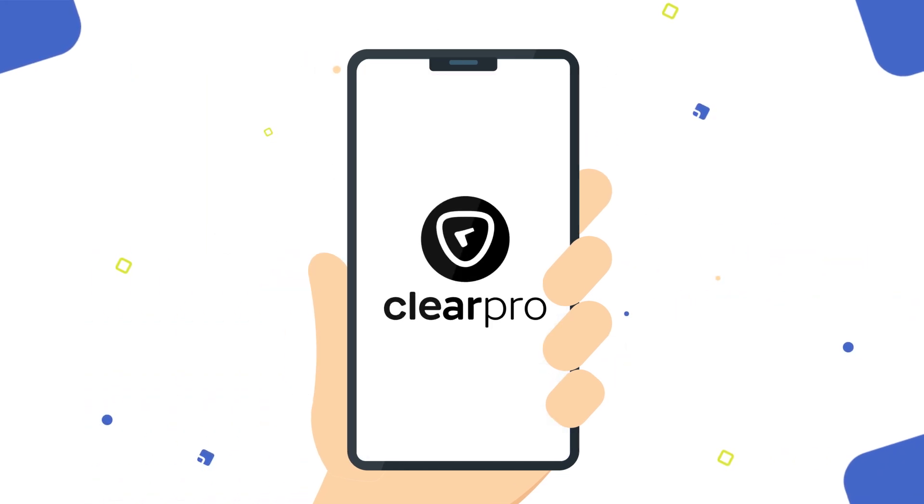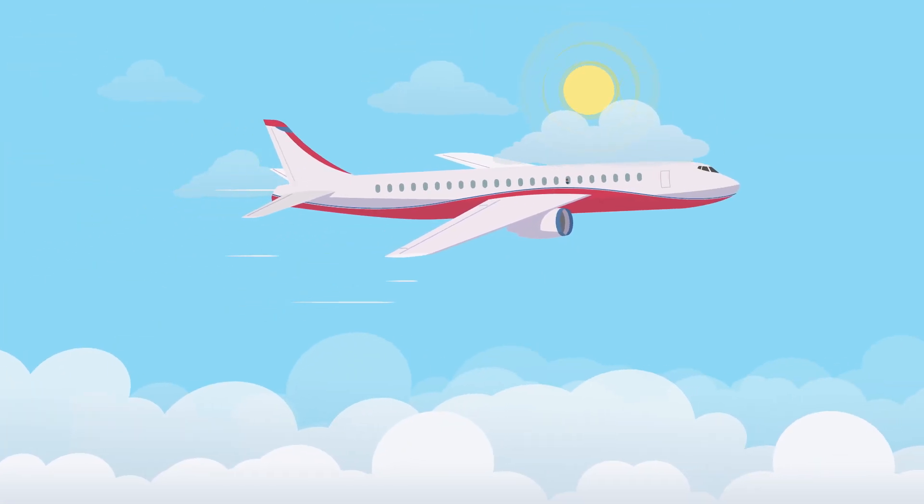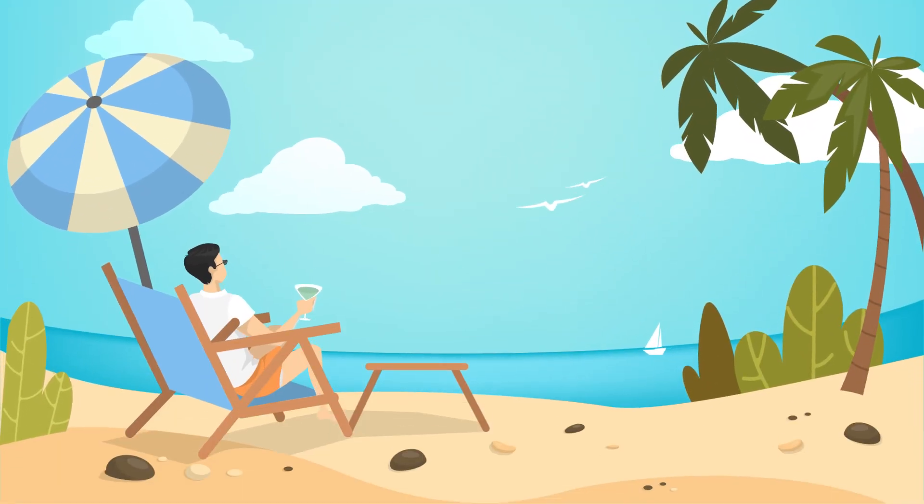There's more with ClearPro. Now, Don manages clients from anywhere and at any time. Don ne kar liya — you can also do it.